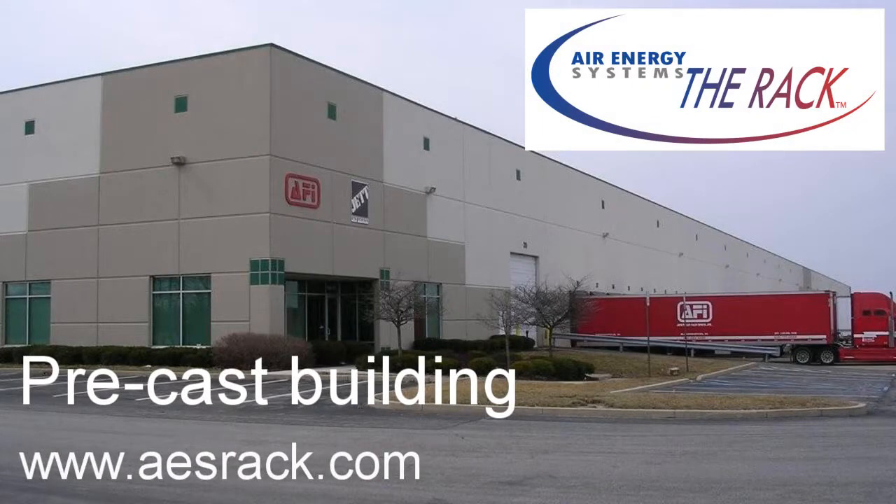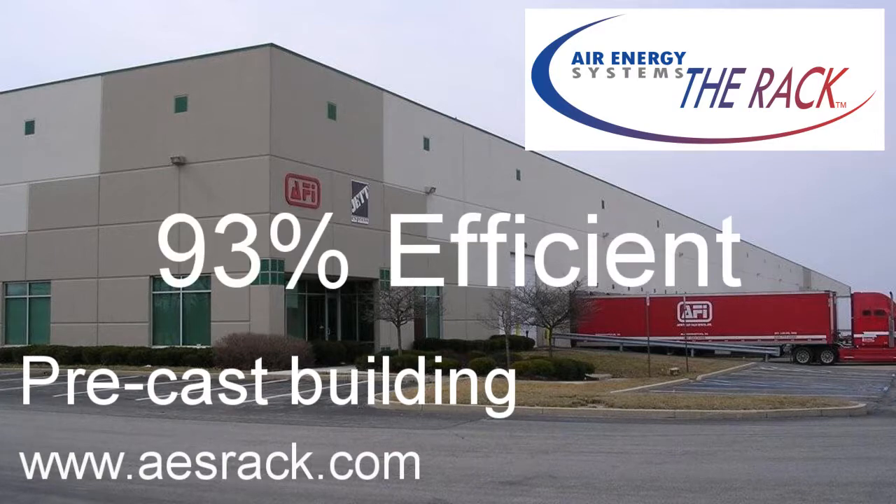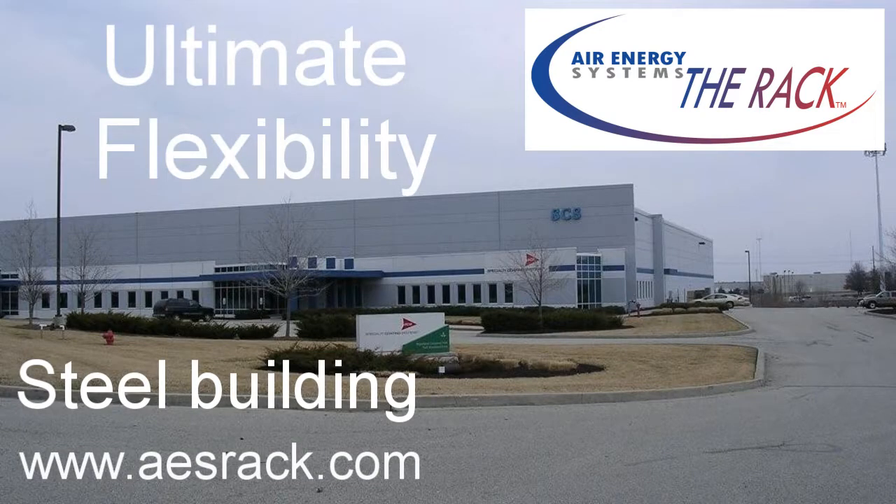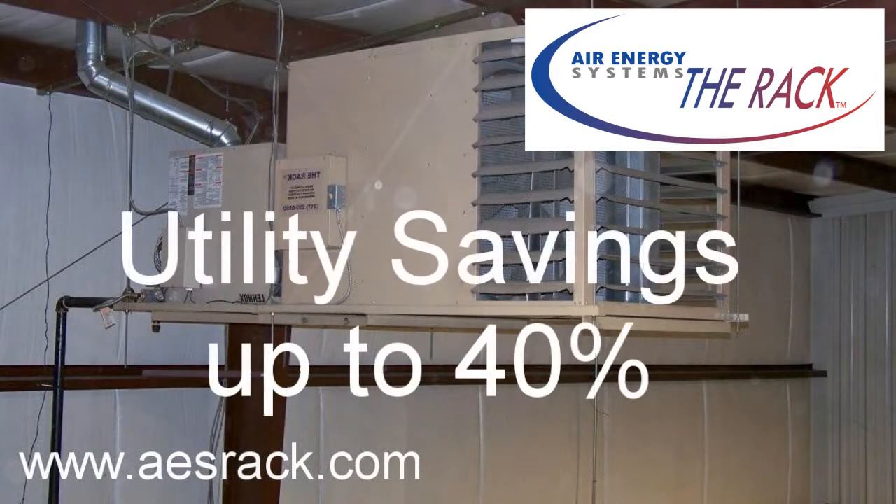Additional features of the rack heating ER unit include 93% efficiency, truly the first green heating system. The rack offers ultimate flexibility for multi-tenant buildings as square footage changes in size and usage. Utility savings of up to 40%. One ER unit can replace multiple standard unit heaters using the same flue vent piping. This is ideal for retrofit projects.